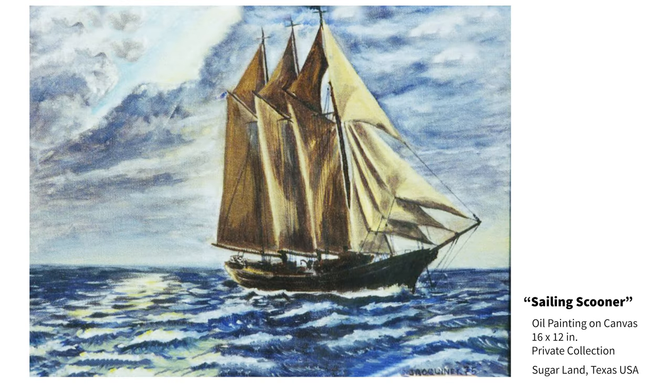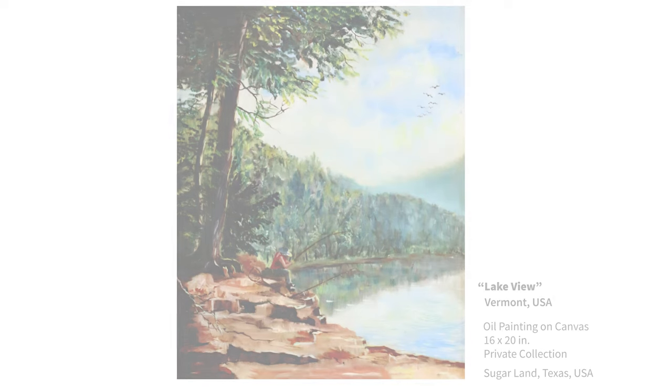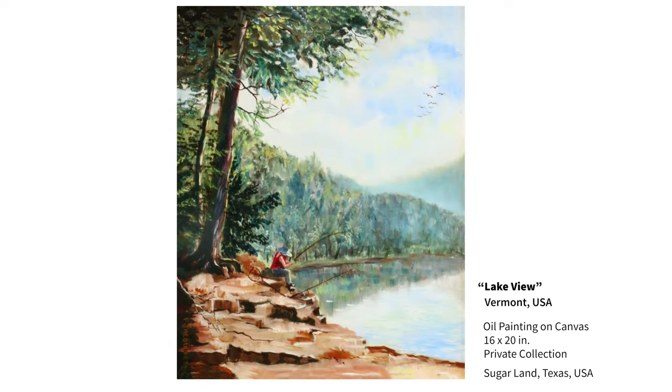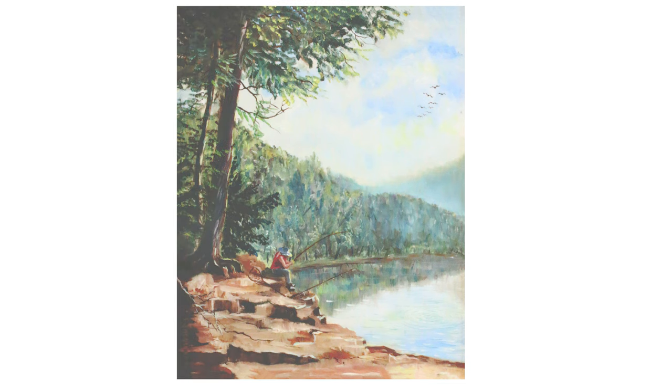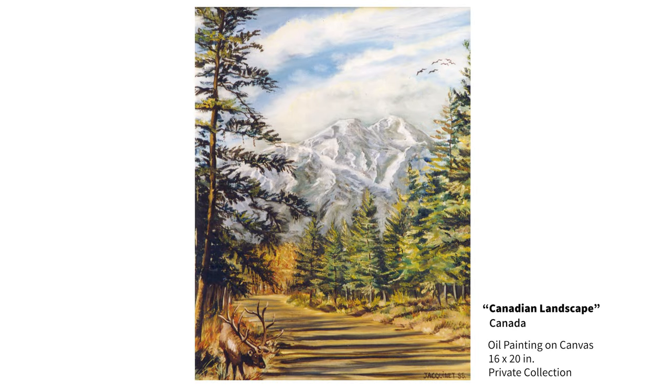This is a reproduction of someone's previous work. A river scene close to my hometown of Luneville in France. A view from a lake I visited while working as a culinary instructor in Vermont. A tableau depicting a lovely home in Kansas City, Missouri. I also got inspired by the beautiful sceneries in Canada while I worked there.